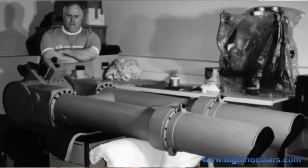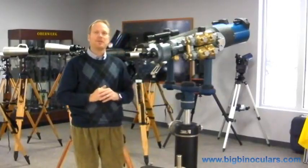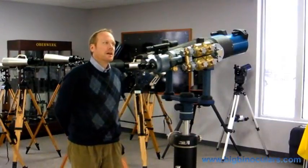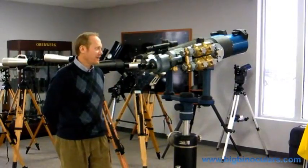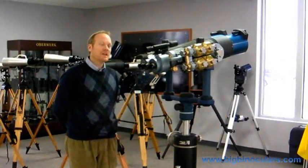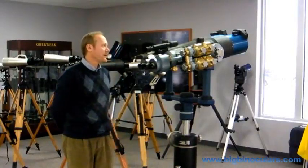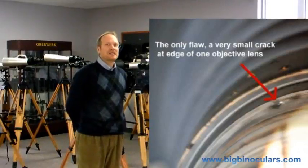The restoration was commissioned by the Smithsonian's Naval History Center, and that binocular is currently on loan to a museum in Koblenz, Germany. Kevin said he knew of four 180 millimeter binoculars that survived the war, but all of them had damaged glass, chips, and various other problems — except for this one. This was the only 180 millimeter binocular we are aware of that survived the war with the glass intact.